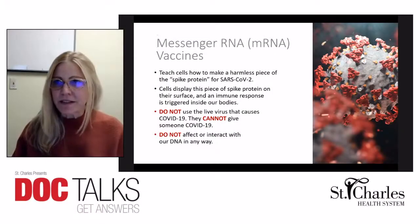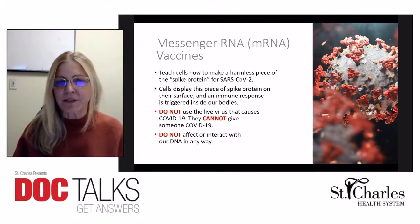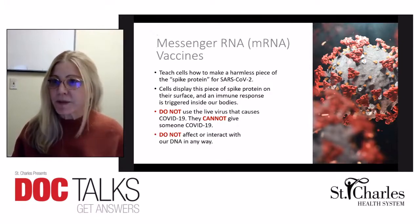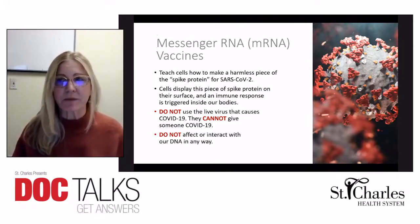Right now we have two vaccines that have an extended use authorization by the FDA, and both of them have the same mechanism of action. They teach our cells how to make a harmless piece of spike protein for the SARS-CoV-2. Our cells then display this protein on their surface, and that is what our immune systems respond to.